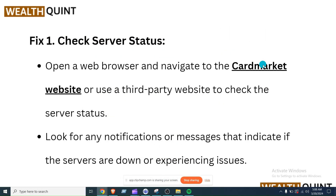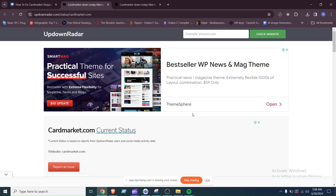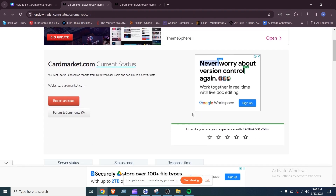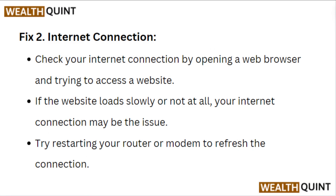Fix 1: Check server status. Open a web browser and navigate to the Card Market website, or use a third-party website to check the server status. Look for any notifications or messages that indicate if the servers are down or experiencing issues.